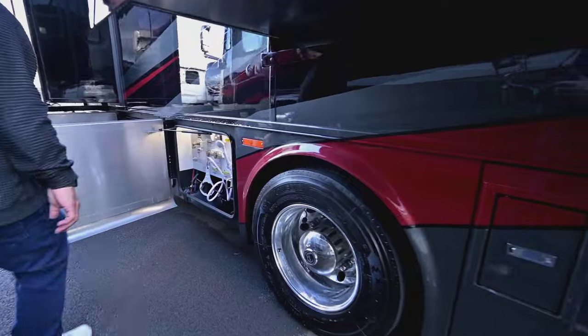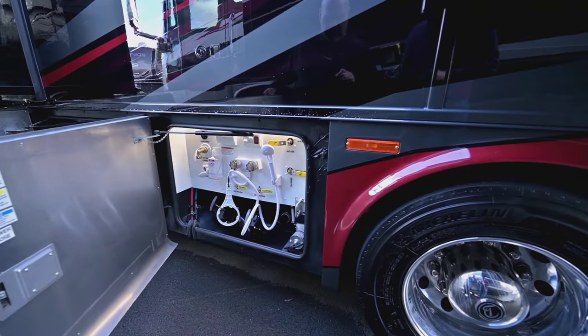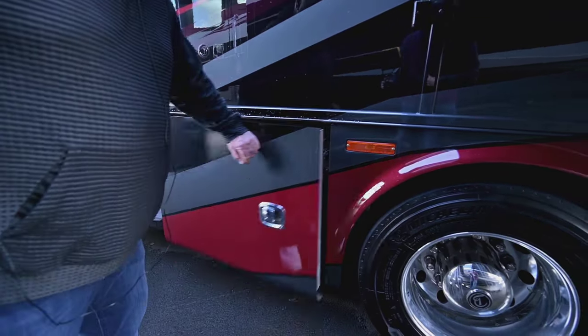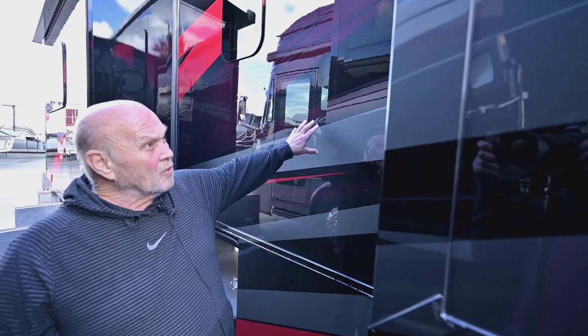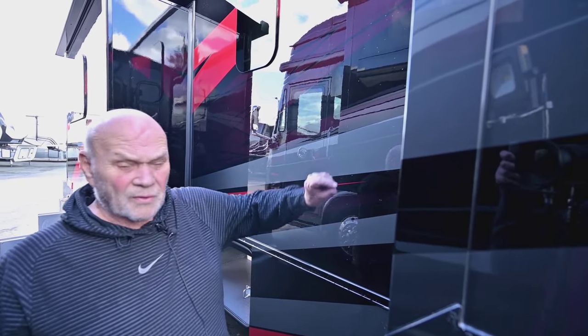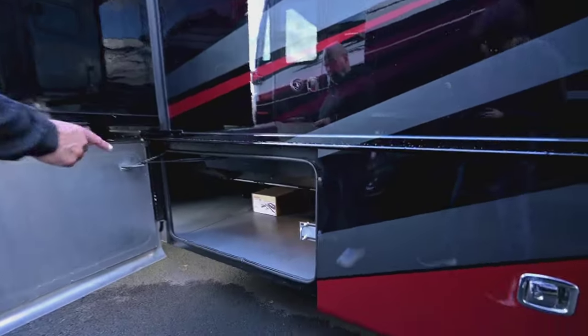There are lights in the bays. Remember, I put a tech with you to teach everything, so this is not a teaching video — it's just to give you a general idea of what you're getting. The paint on a Tiffin is next to none; you can look at a 10- or 15-year-old Tiffin and their paint still looks good. Their fiberglass roofs are real thick, not thin like some other products.